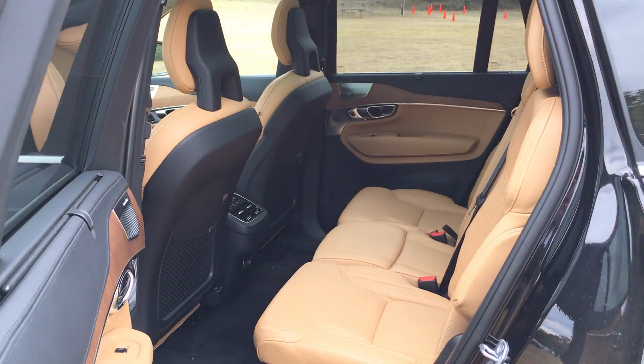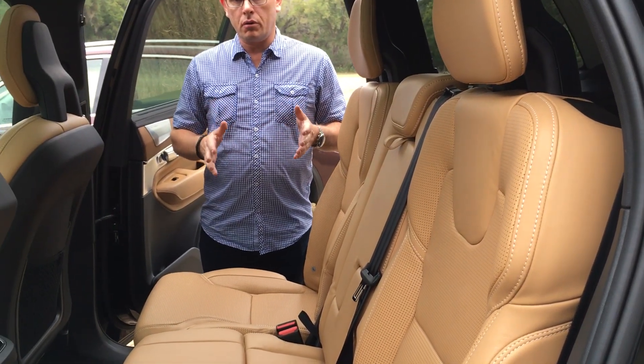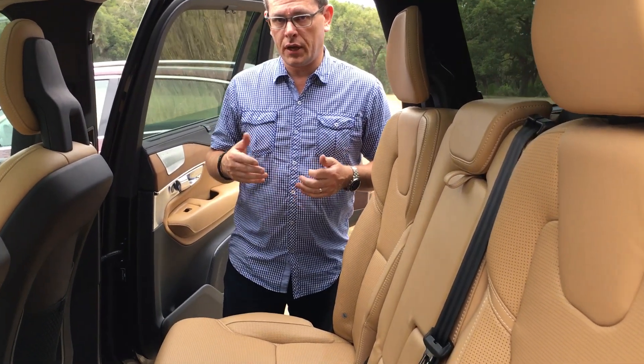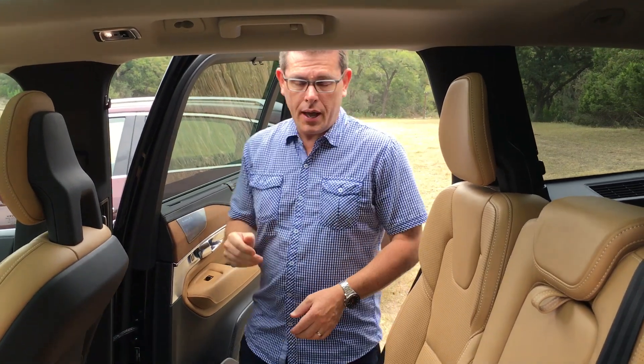In typical Swedish fashion, everybody is equal, and that goes for all three rows of the car — front, middle, and rear. In the middle row, where a lot of family members will be spending their time, we've made it super comfortable. In this Inscription model they've got Nappa leather, which is really nice. There are window shades here to help block out the sun for the young ones or the older ones.